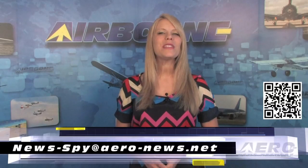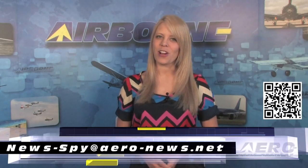Welcome back. If you'd like to suggest a story for Airborne, AeroTV, our website, or our podcast, drop us an email to news-by@aero-news.net.